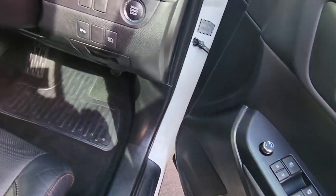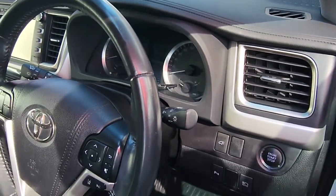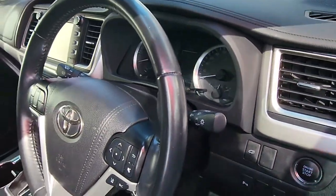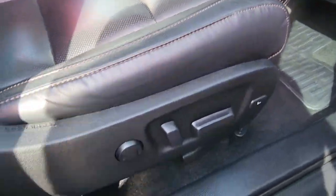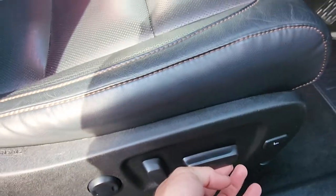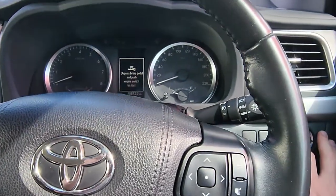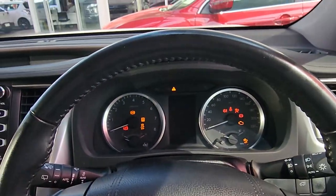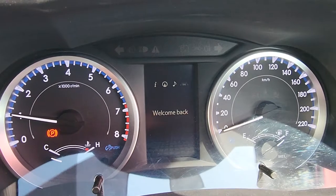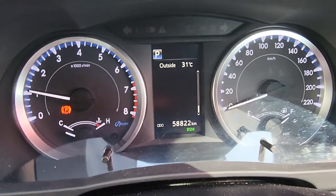Your window controls are over here, central locking, and mirror controls — left side and right side, toggle as needed. We are a push-button start being the GXL, so you've got to have your foot on the brake to start it. It gives you a little reminder at the top. Electric seat adjustments here — forwards, backwards, backrest, lumbar support, height adjustment, all from those little controls. Starting it up for you now — push that button, little welcome message, and 58,822 kilometers as it sits right now, with no engine lights or dash lights.